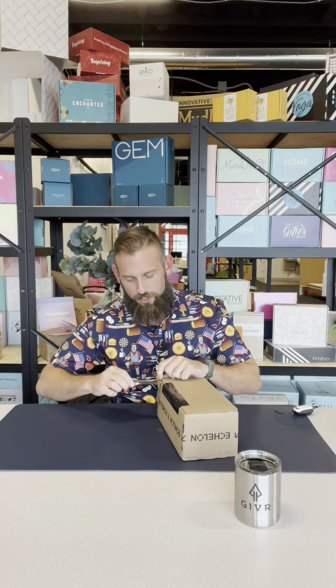Unboxing score. Let's get into it — brought to you by Bradford Knives. Super smooth. Let's unbox this.